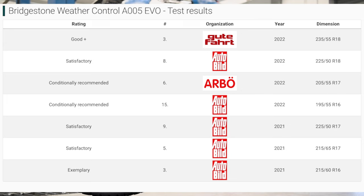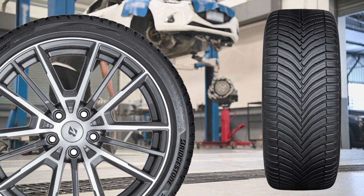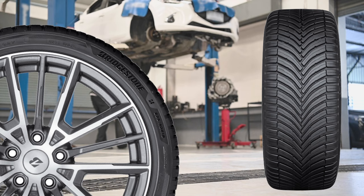Next up is a tire from Bridgestone, which I'll cover briefly as there is no available video footage I could use. The new Turanza All-Season 6 is a successor to the Weather Control A005 EVO and is now part of the main Turanza range from Bridgestone. The predecessor was often cited as a specialist in dry and wet, which makes it a nice contrast to the tires mentioned earlier. However, the engineers worked a lot on snow performance for the new version, with results comparable to other premium brands, and there's also 20% extra mileage in durability.